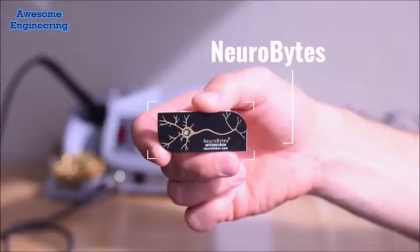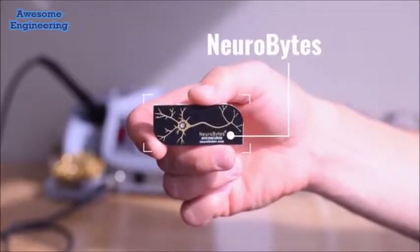Hi, I'm Joe Berto. And I'm Zach Ferdinand. We are the creators of Neurobytes, open-source electronic neuron simulators that allow you to build and experiment with physical neural networks on your tabletop.